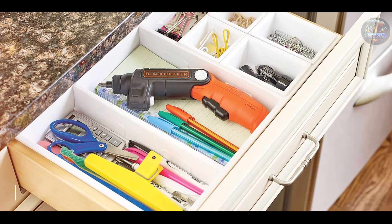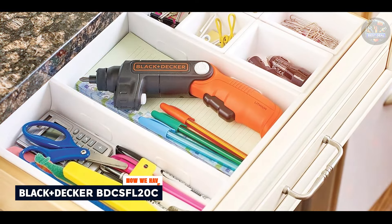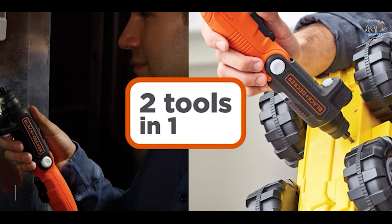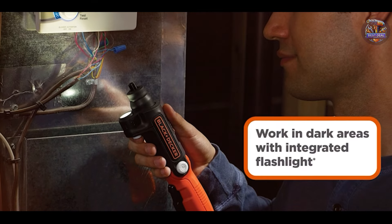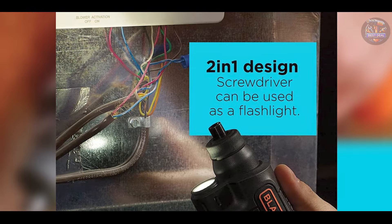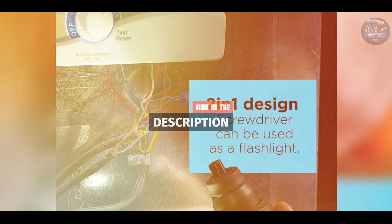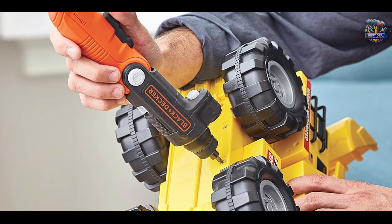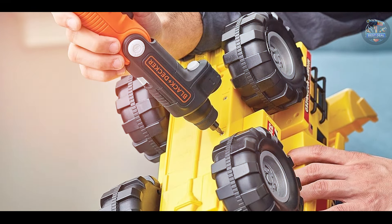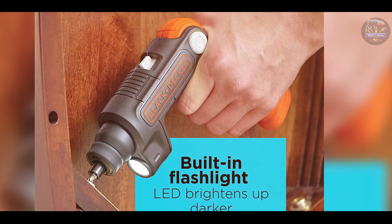Coming in at number 3 is the Black+Decker BDC-SFL20C. Black+Decker is renowned for its consumer-friendly tools, and the BDC-SFL20C power screwdriver is no exception. Combining versatility with affordability, this tool is perfect for light-duty home projects. It features a compact design with a built-in LED light and a pivoting handle for accessibility in tight spaces. The 4V Max lithium-ion battery holds a charge for extended periods, ensuring readiness when needed.